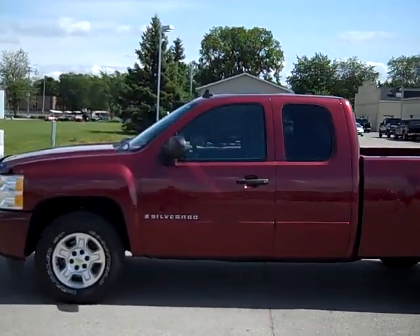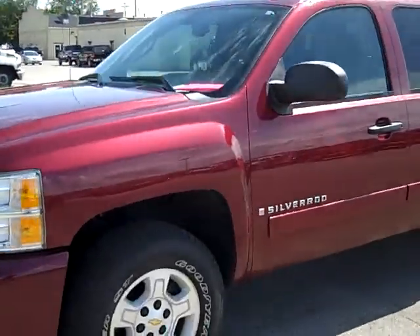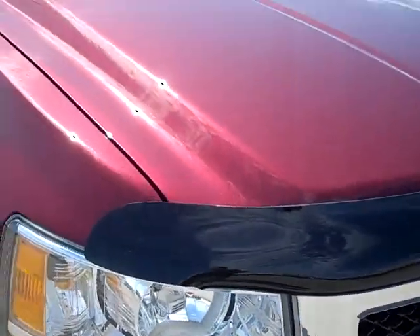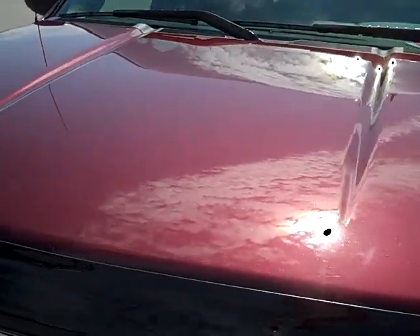This is stock number 17242, a 2008 Chevy Silverado 1500 extended cab short box. This truck has a 5.3 liter V8 engine with active fuel management. From this video you'll be able to tell just how clean this truck is all the way around.